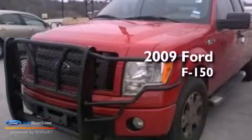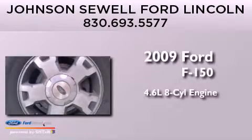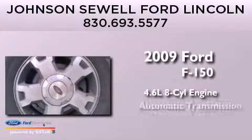This is a 2009 Ford F-150. It features a 4.6-liter 8-cylinder engine and an automatic transmission.